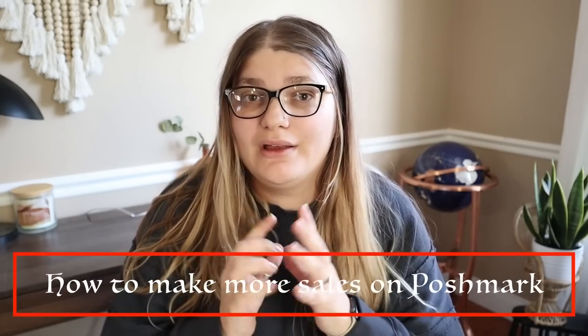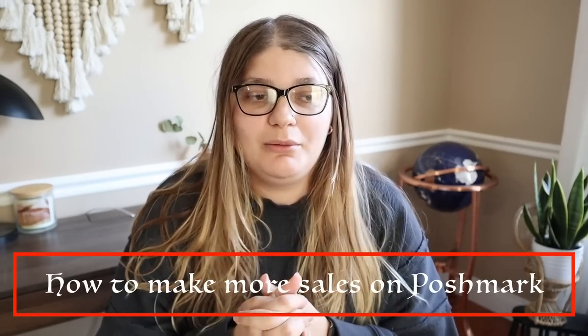Hey friends, how are you guys doing today? I hope you're doing so well. I'm very excited for today's video because we're covering a topic I get asked quite often about — that is how to make more sales on Poshmark, or some people will see some of my what-sold videos and wonder how they can sell things on Poshmark the way I do.